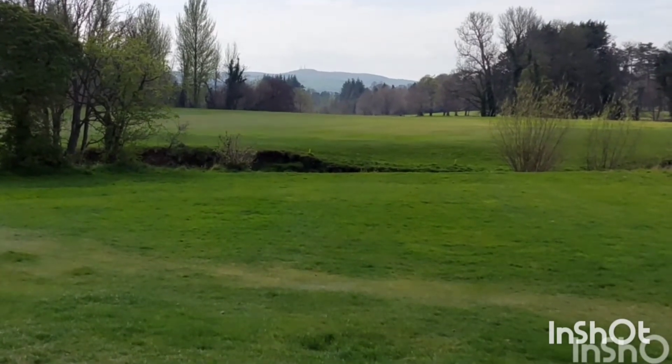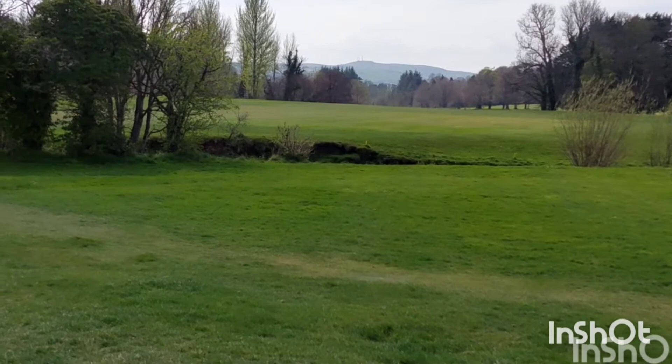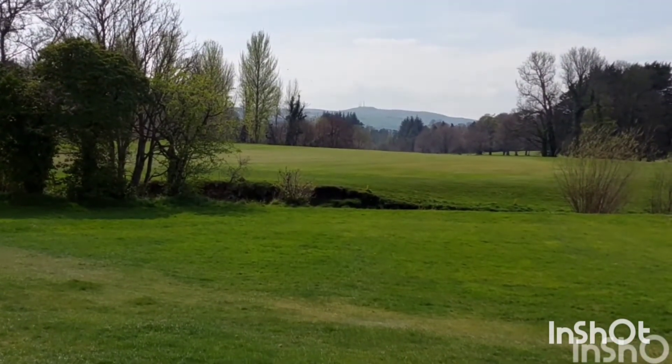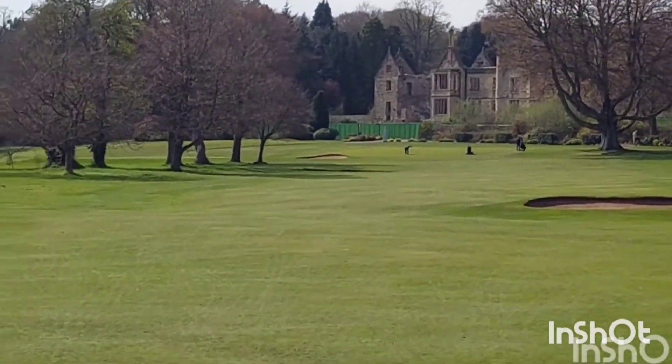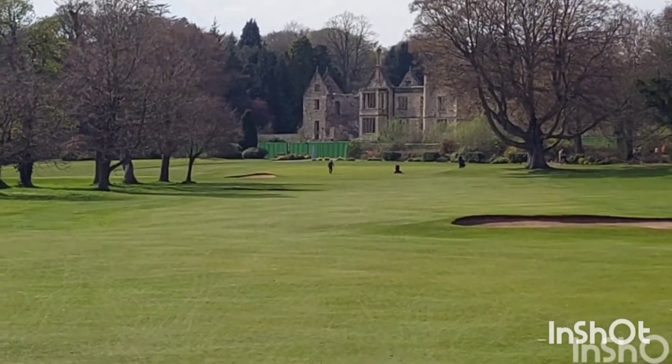Last hole at Belle Isle, 18th. Just over 500 yards, par 5. That's a tough one into the wind at the moment — the wind's swirling about everywhere, but at the moment it's coming into my face. This is a look down the 18th from the fairway. Nice backdrop there. Still a way to go.